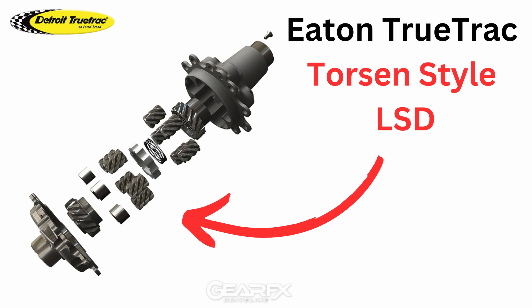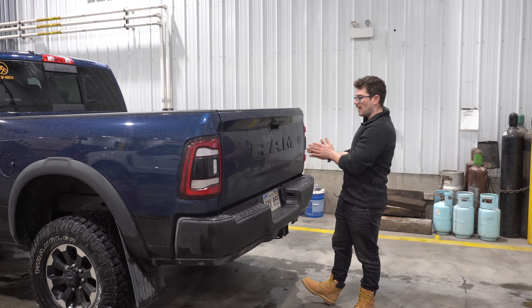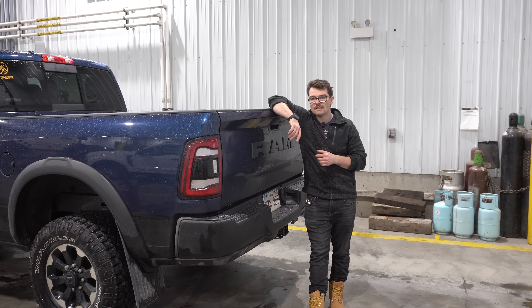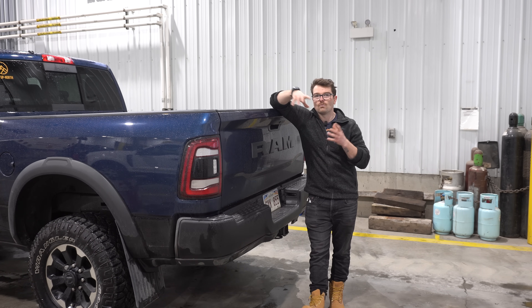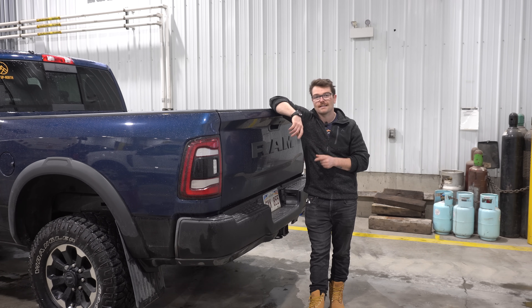A Torsen-style limited slip also uses worm gears but they're slightly different. In many situations it will split power 50-50, almost like a locker. But there is one major disadvantage with this style of limited slip: when you lift one wheel completely off the ground or one wheel has very limited traction, the limited slip will often not work — as I'll show you.